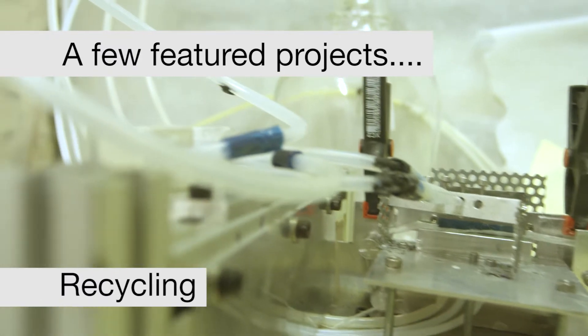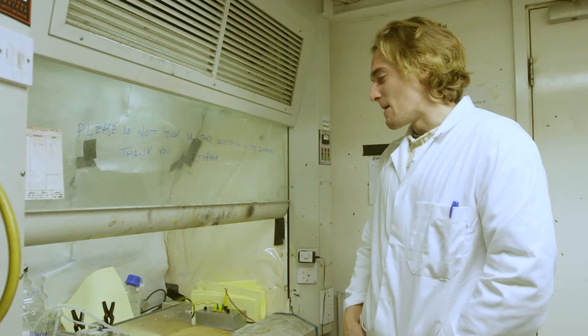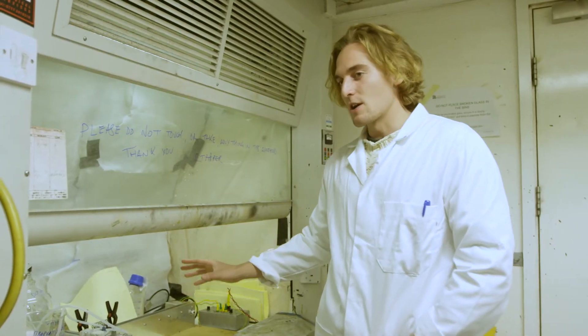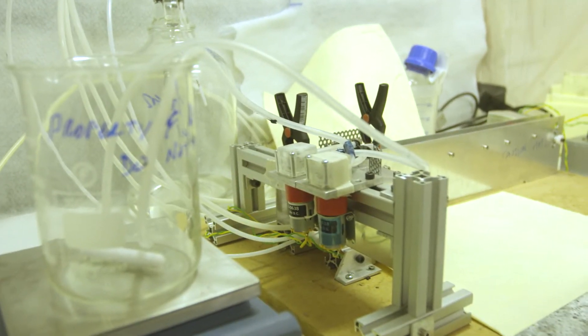I'm currently working on a recyclable composite material, or at least a process that can use recyclable materials and make a product that is intrinsically recyclable. It's basically trying to take recycled carbon fibres — taking this unaligned mess that you can't really do anything with — to recreate a material that is just as good in its performance as a virgin material, except that it is a fraction of the cost and you can reuse it.